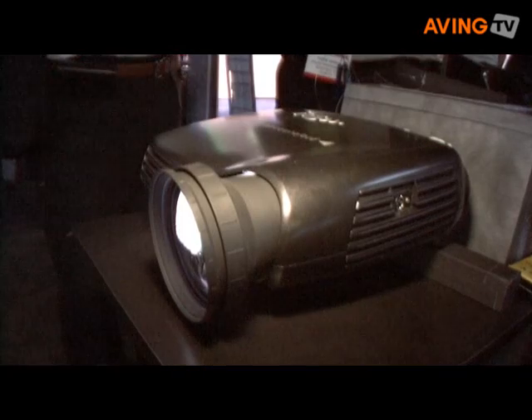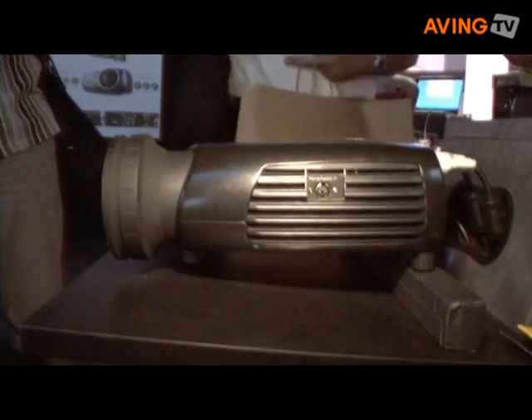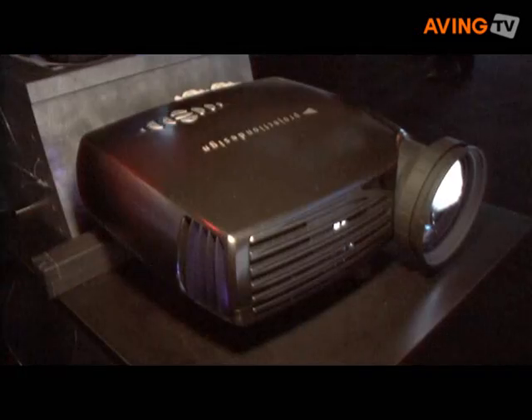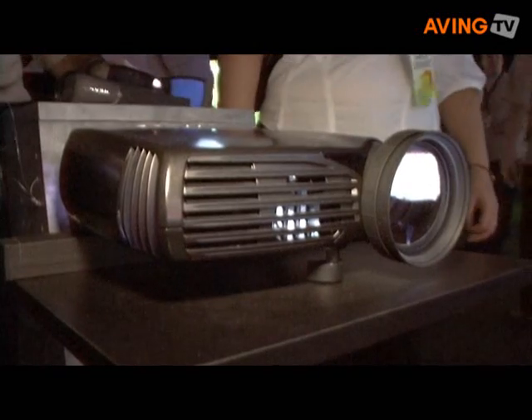The F10IS 3D, as we look at it here, is based on some patented technologies. These technologies allow us to run a full 120Hz stereographic image into it and reproduce it with a single chip DLP technology. No other projector does that in the market today, and what it gives is a small, very portable, very easy to set up projector that gives you full 3D stereographic imaging.